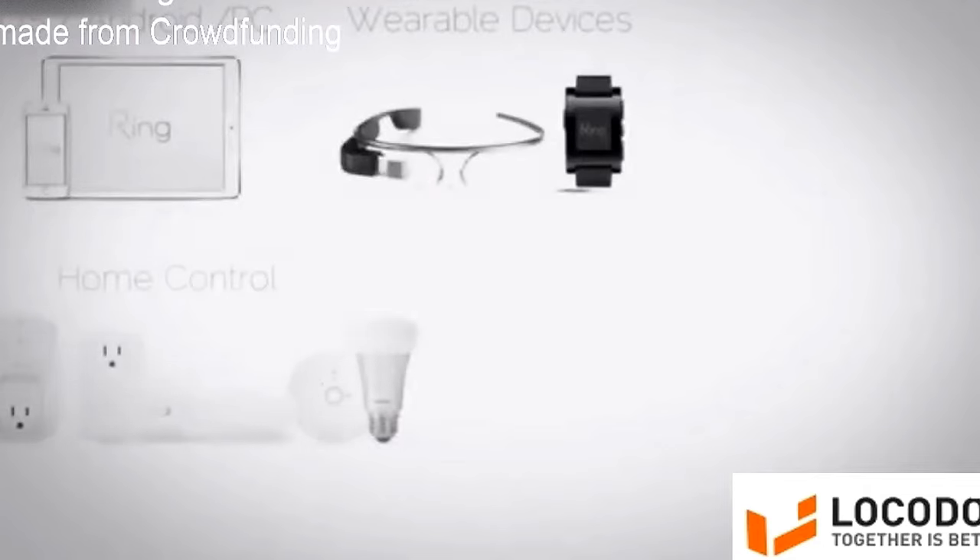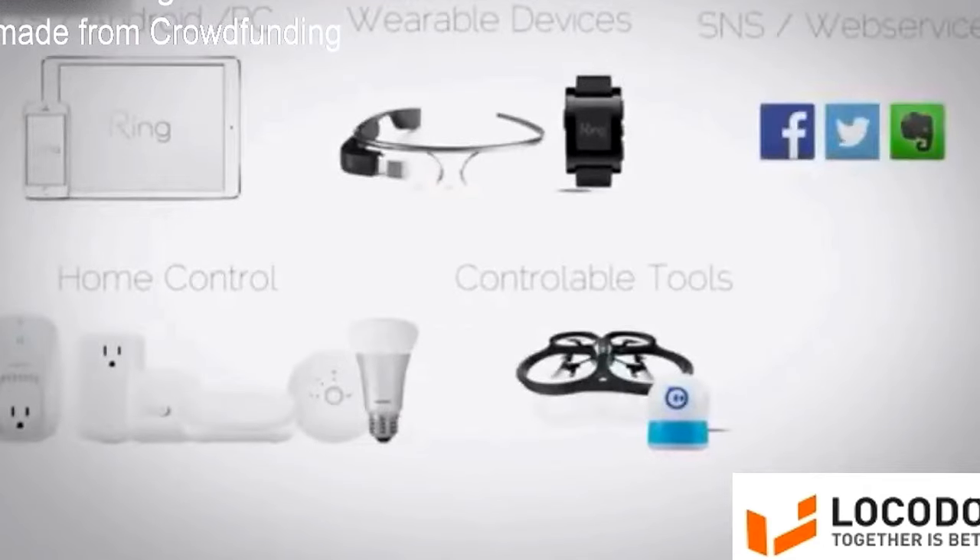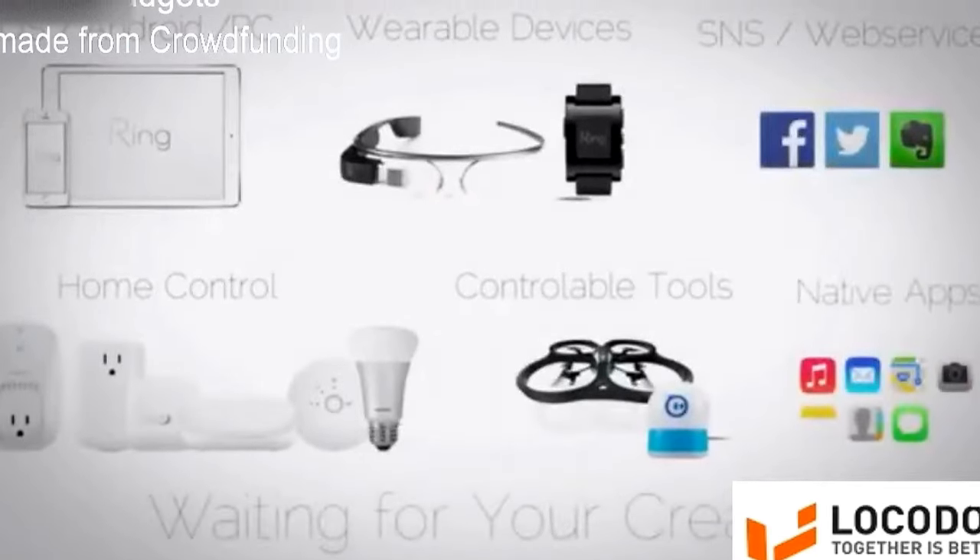We've already tested and confirmed that Ring works with numerous hardware, smart devices, and web services. Ring is a futuristic input device that you can control for almost anything. I'm so proud to say that we are almost ready for mass production. Thank you for your support. We hope to begin this new and exciting journey with you.